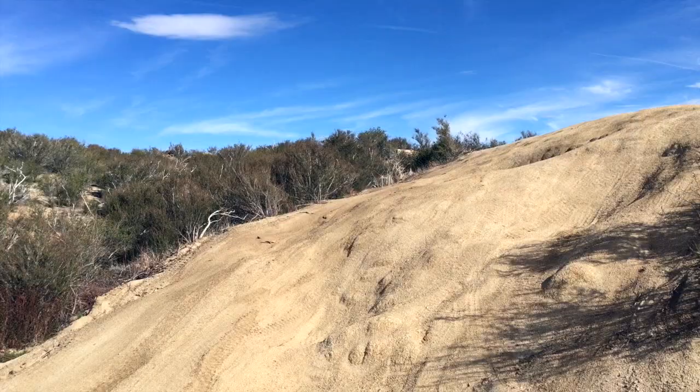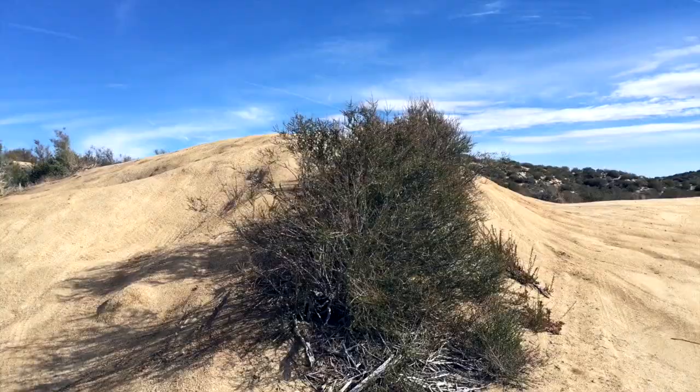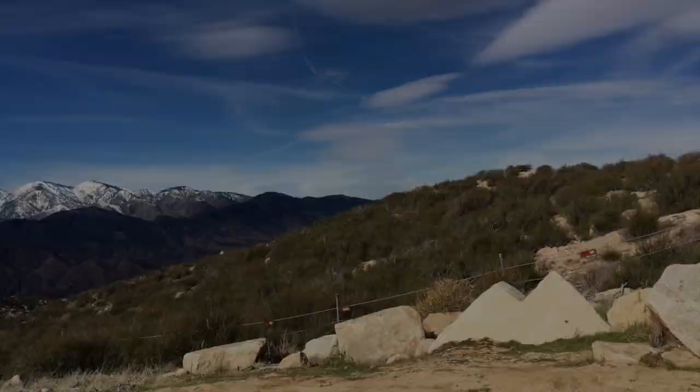Right here behind me is the first real little offshoot — a little practice hill, a little bunny hill. Good for the noobs to play on and make sure you're in four low and everything is working. It just goes right up and over with a kind of a blind right-hand turn at the top, but it's really short — up and over, probably 30 yards long.